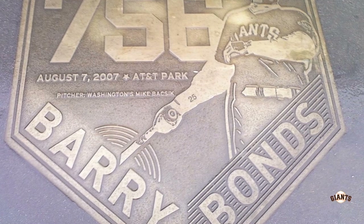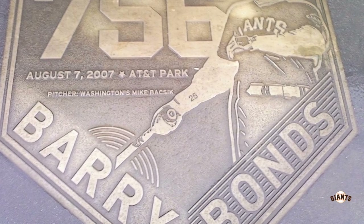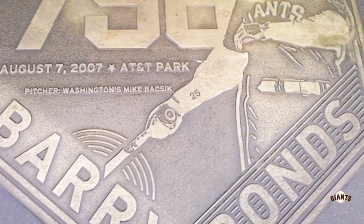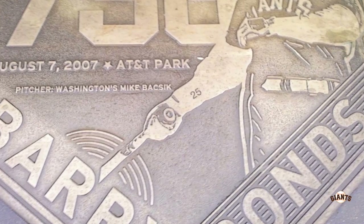Speaking of Barry Bonds, he set the record for most home runs at AT&T Park, as it was called at the time, and they have a plaque commemorating that. Very controversial, but the record was set in this ballpark.